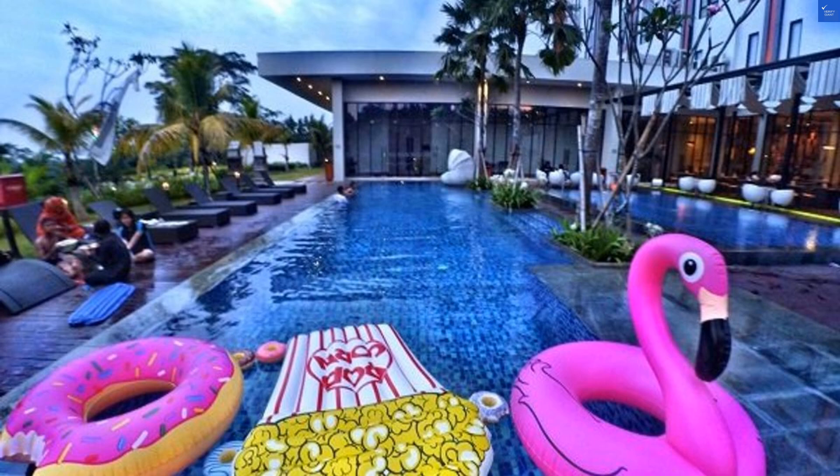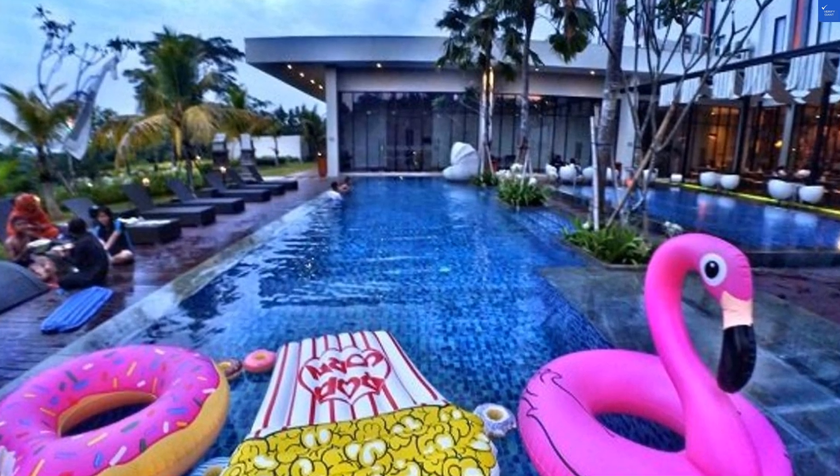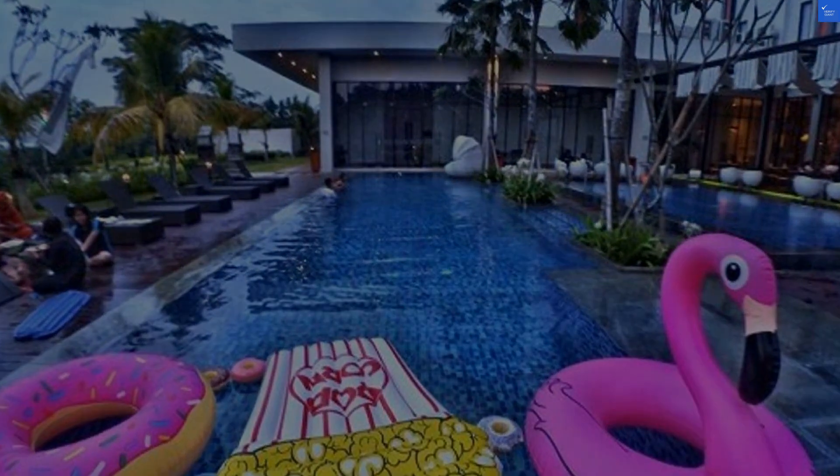Putting it all together: Location 7 out of 10, Room quality 6 out of 10, Facilities 5 out of 10, Food 3 out of 10, Cleanliness 6 out of 10, Wi-Fi 8 out of 10. That adds up to a total score of 35 out of 60. Yikes! So, is it worth visiting? Unfortunately, I'd have to say no. But who knows, maybe you'll find something I missed. Happy travels!